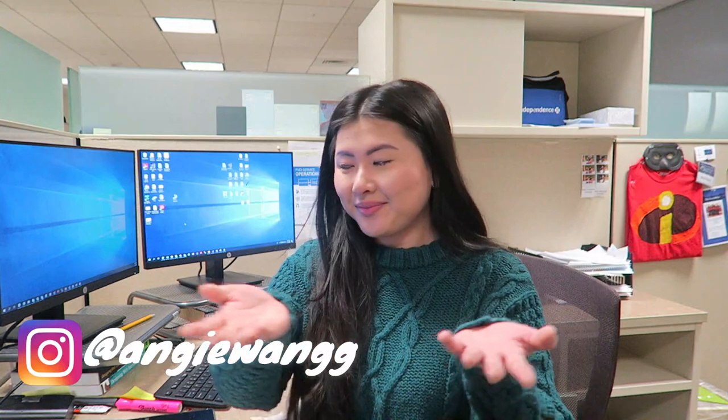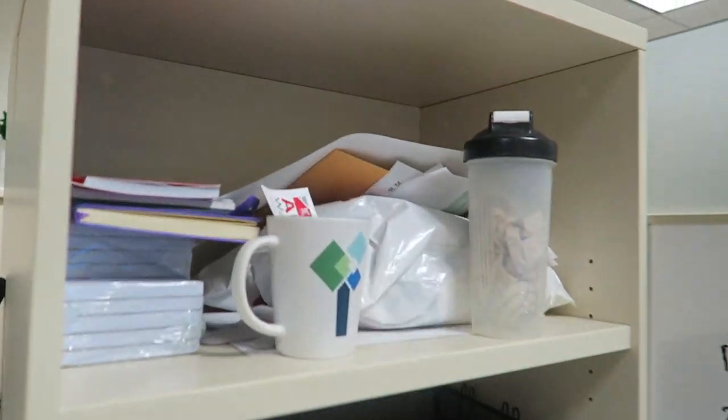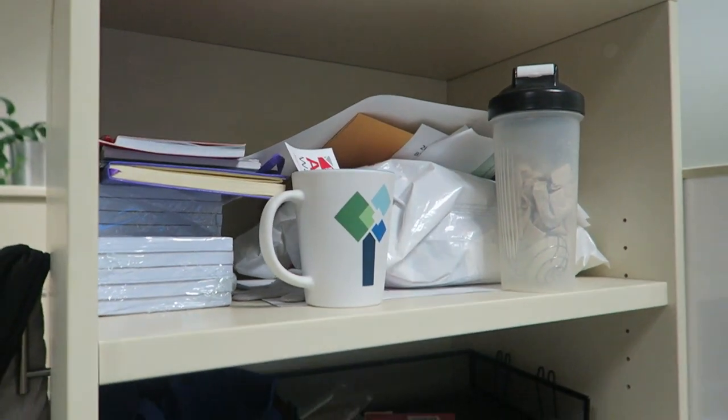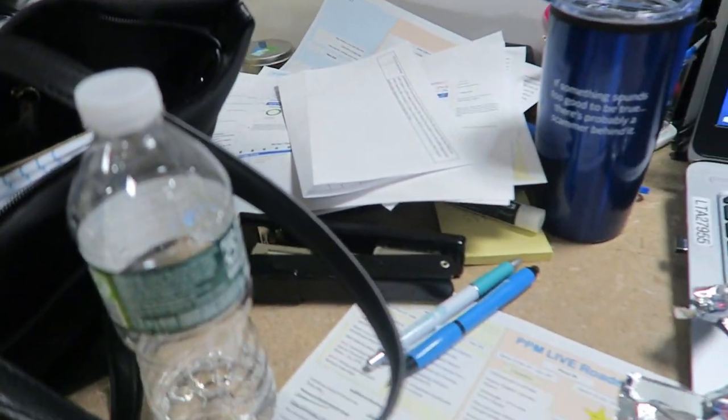Hi everyone and welcome to my channel, my name is Angie and today I'm going to show you my cubicle. Come here and take a closer look — this is just the overview. It's very messy over here. I have files, random stuff, some cups, random things. It's really messy but this is how it really looks all the time.